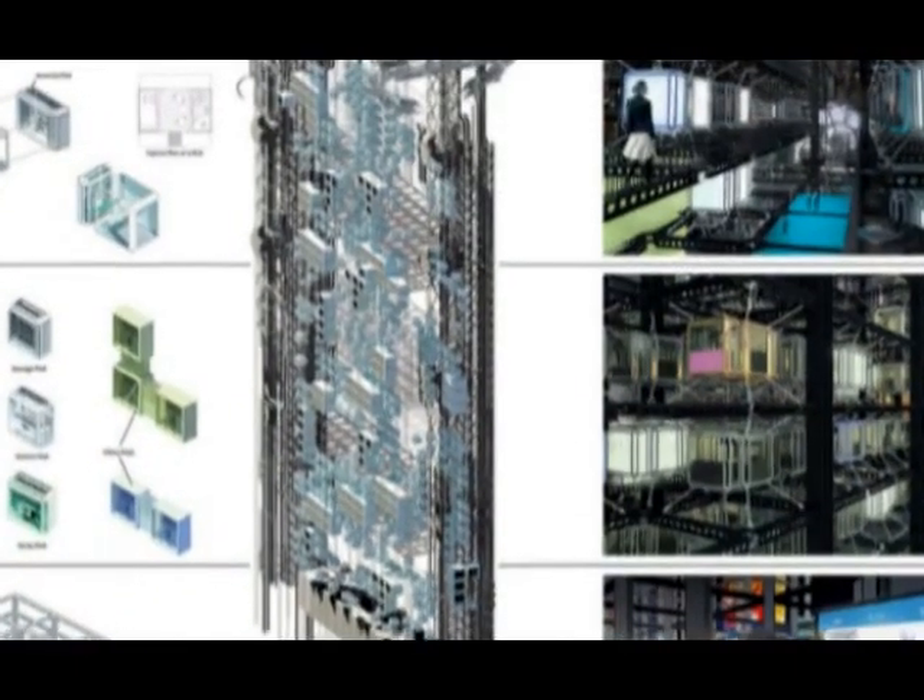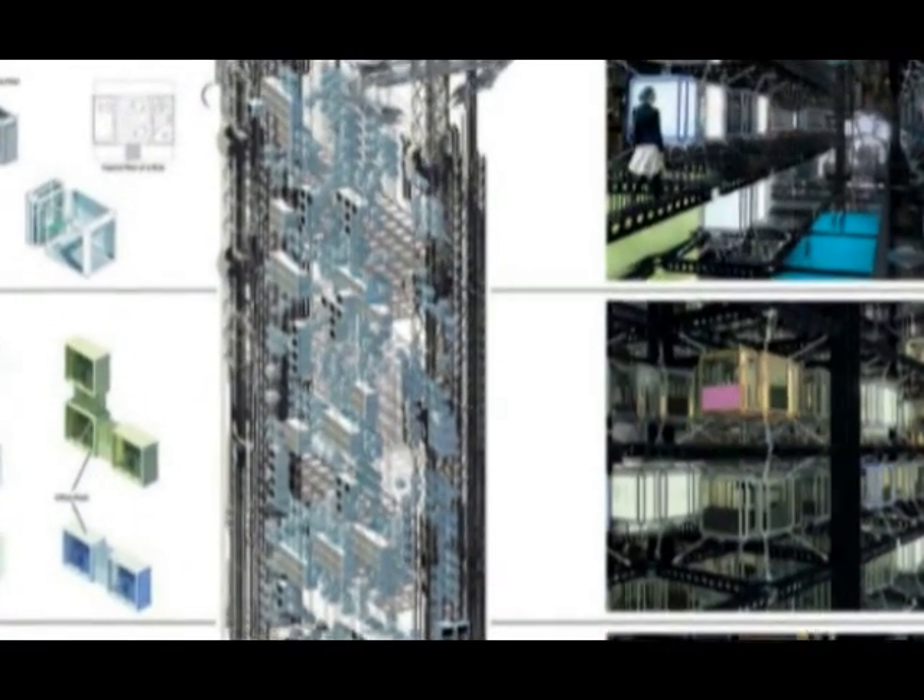Users can choose any additional functions built into the basic design and also buy a few blocks to make their apartment bigger. In addition to living quarters, the Pod skyscraper includes block offices and block shops.